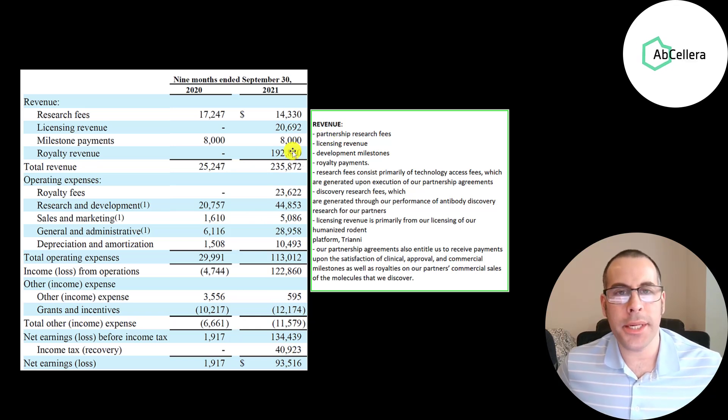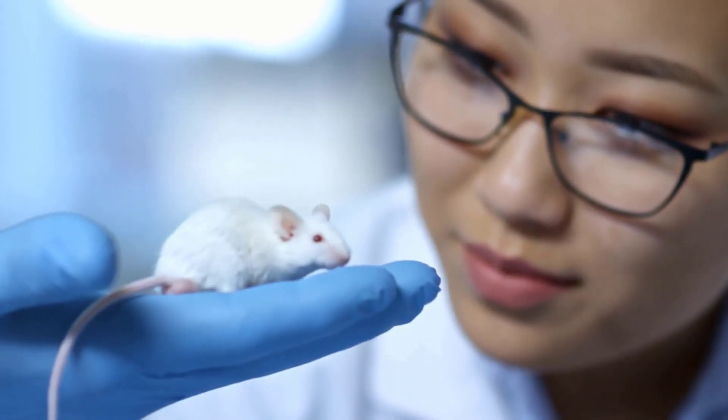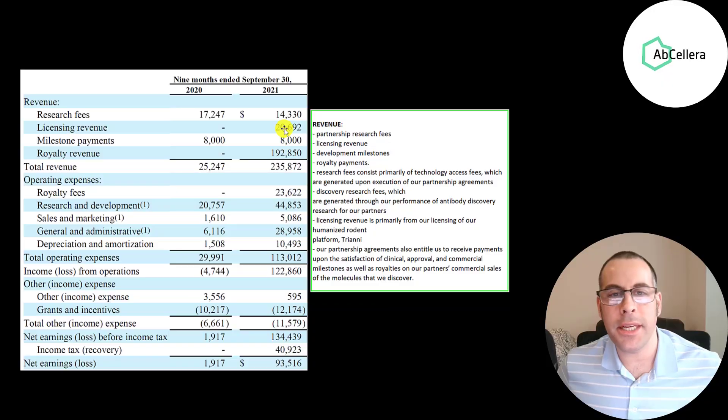The company had $236 million of revenue in the first nine months of 2021 — a 10x jump from the first nine months of 2020. That includes $14 million in research fees, $21 million in licensing fees mainly from their humanized rodent platform Triani, and $8 million in milestone payments. There are three clinical stages before FDA approval; as a drug moves through each stage, AbCellera receives a milestone payment, and possibly another once it gets FDA approval. But the bulk of their revenue is from royalty payments — every time a vaccine they developed is used, AbCellera gets a percentage.